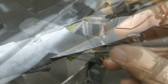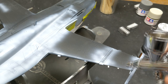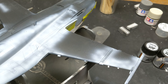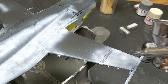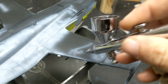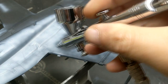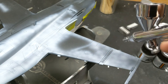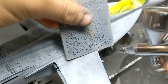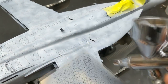Hornets are some of the filthiest aircraft I've ever seen, especially flying on board ship — so this is the first weathering stage as well, and I'll enhance it later with oils. On the top of the aircraft I repeat that same process but start with dark ghost grey from AK Real Colors. I also wanted to take a moment to thank the Plastic Posse podcast for inviting me on their show — you put together a fantastic podcast and it was such a pleasure meeting you all personally. I really enjoyed it.